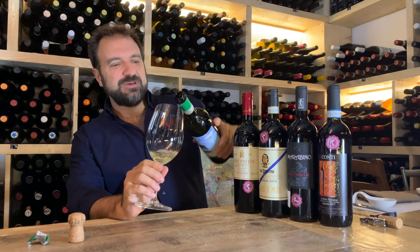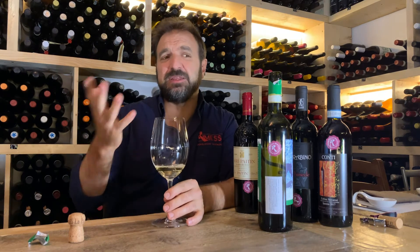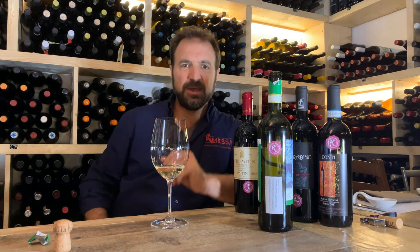The characteristic of Verdicchio really depends on the producer. There are producers like Coroncino, which are in tier one, that are slightly more fat and creamy. Some other producers, for example La Staffa and Calyptra, tend to make wines that are a bit more crispy.